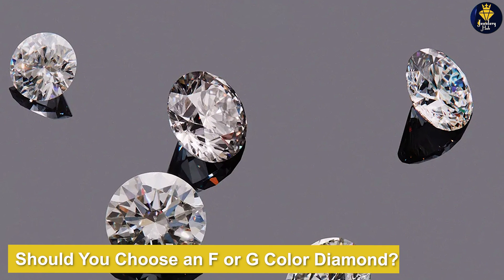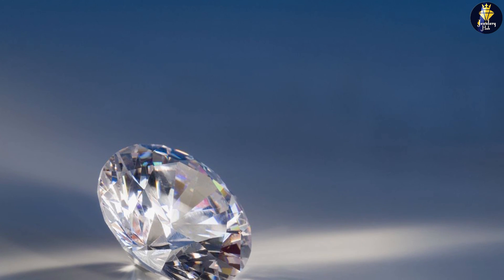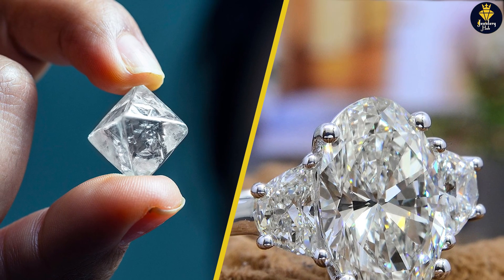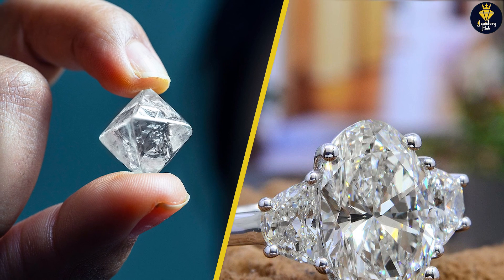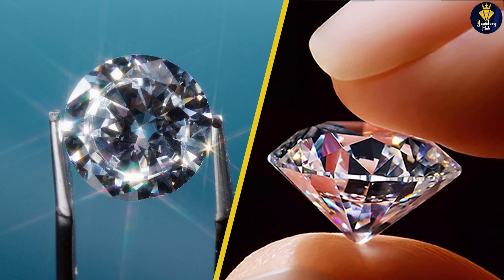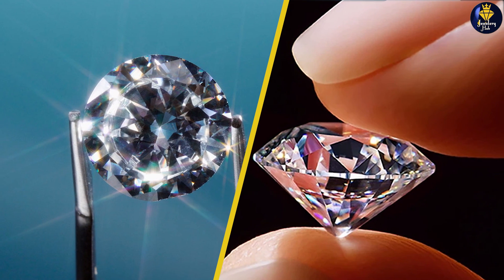Comparing F versus G diamonds requires understanding how the difference in color grade affects appearance and performance. Although the two are next to each other on the color scale and appear similar, it's important to choose the diamond that's right for you. If you have any questions or information to share, please leave a comment. Thanks for watching.